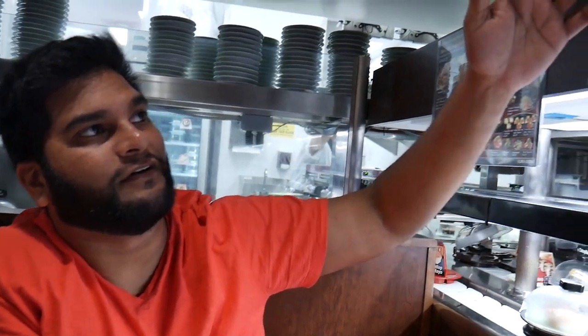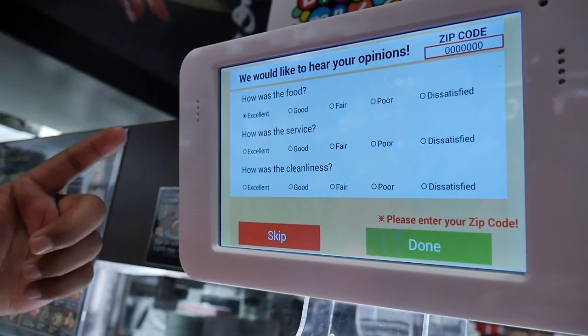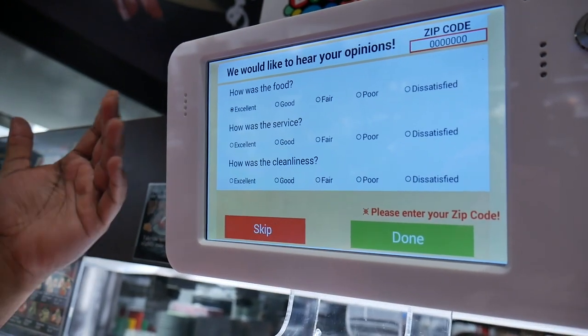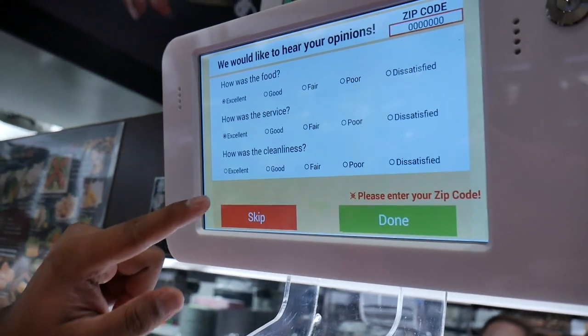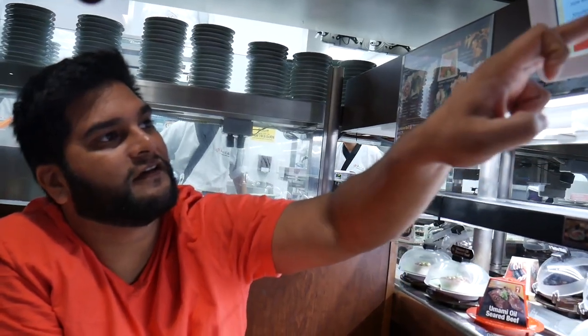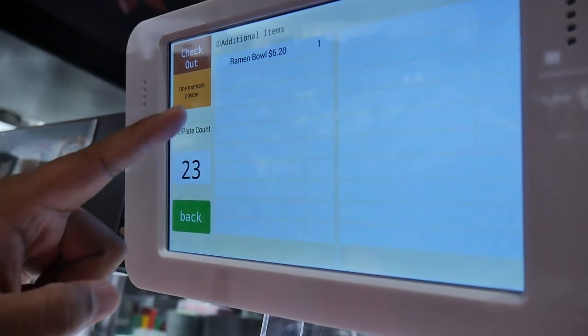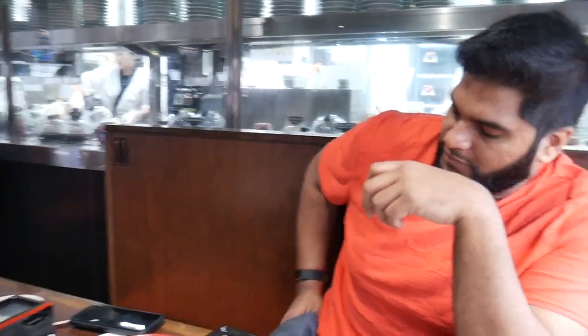Before you check out, they have a survey they want you to take. You can skip it if you'd like, but it's cool because they really value your feedback. Service was excellent, food was excellent, cleanliness was excellent. So we had 23 plates and a bowl of ramen — $65.44. That's a lot of food.